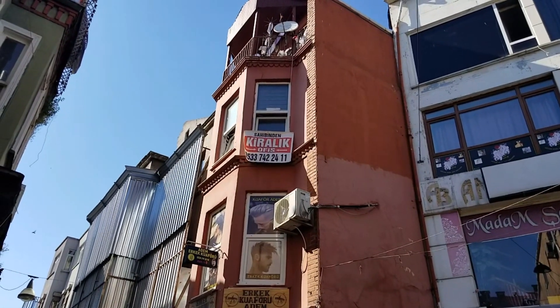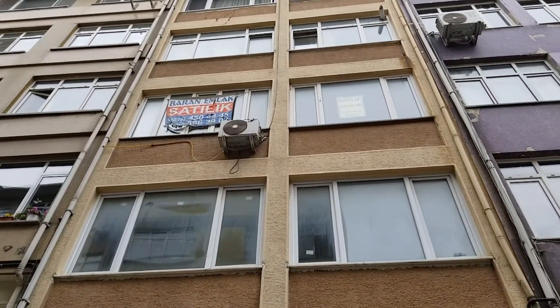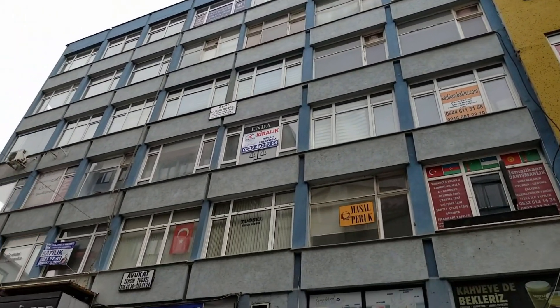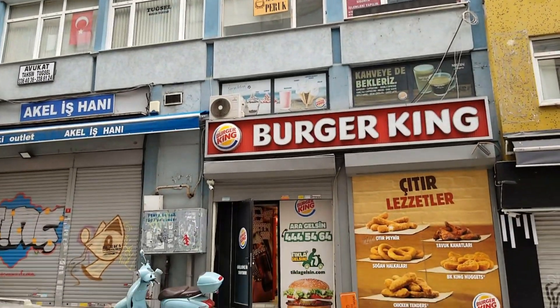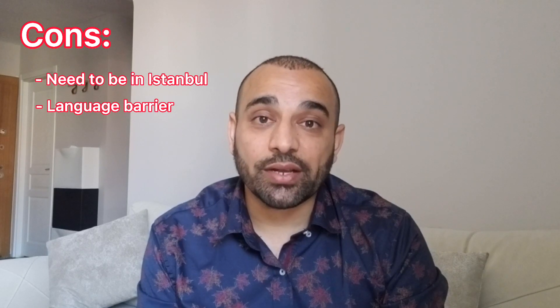Some negatives about window shopping: you have to physically be in Istanbul and in the specific neighborhood you're interested in. There's also the risk of a language barrier if they don't speak English. But some great things about it: you're probably going to find the best deals this way, and it's exciting — it's an adventure to just go and see what happens. So those are five options for renting an apartment here in Istanbul, Turkey.